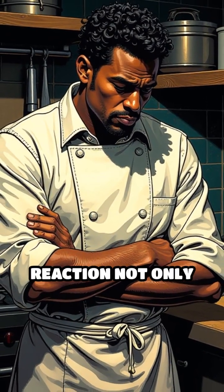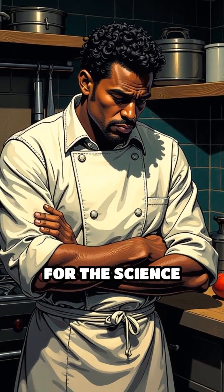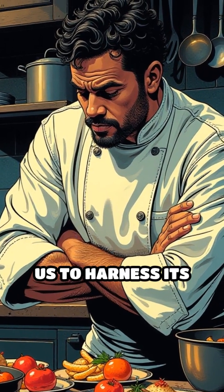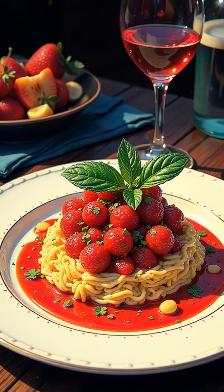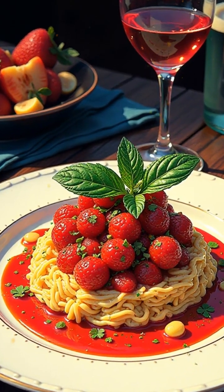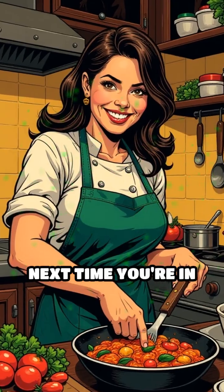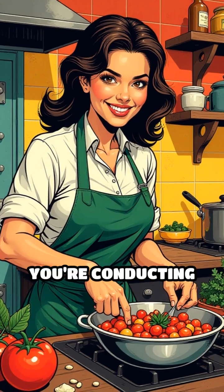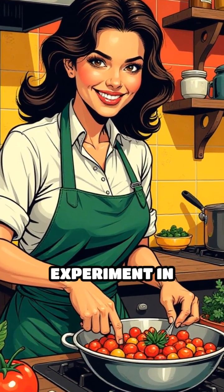Understanding the Maillard reaction not only deepens our appreciation for the science behind cooking, but also empowers us to harness its magic, transforming simple ingredients into gourmet experiences. Next time you're in the kitchen, remember — you're not just cooking. You're conducting a delicious experiment in chemistry.